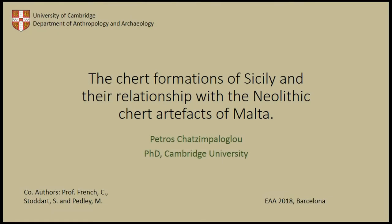Good morning everyone, thank you very much for coming. I'm Petros, I'm coming from Cambridge University, my surname is Hansi Baloglu, although I have no high expectations. My presentation today will be the chert formation of Sicily and the relationship with the Neolithic chert artifacts from Malta.